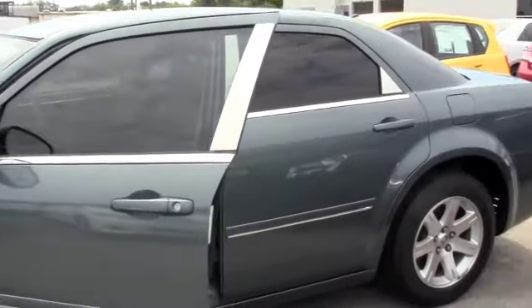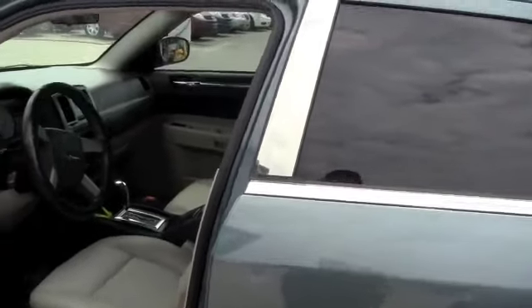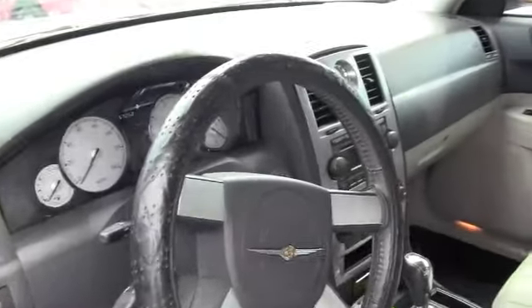Very nice and clean, very well taken care of. You can check out the Carfax report online. Take a look on the inside — it's very nice, clean, and an extremely wonderful car. Very comfortable, nice ride.